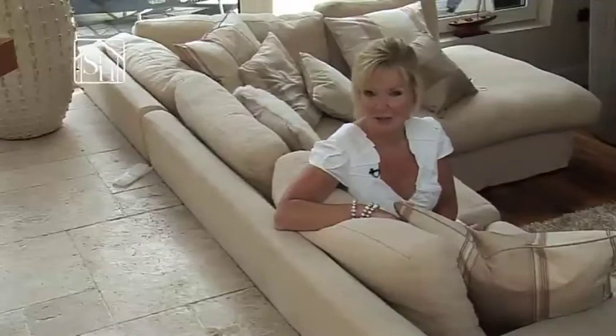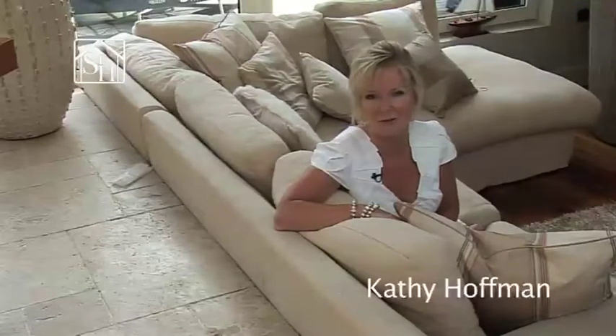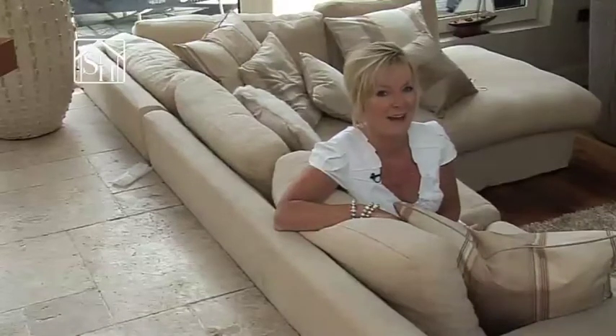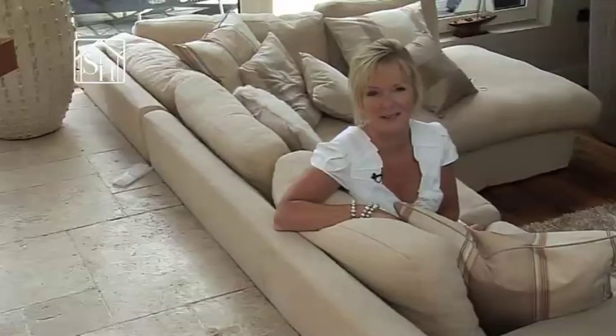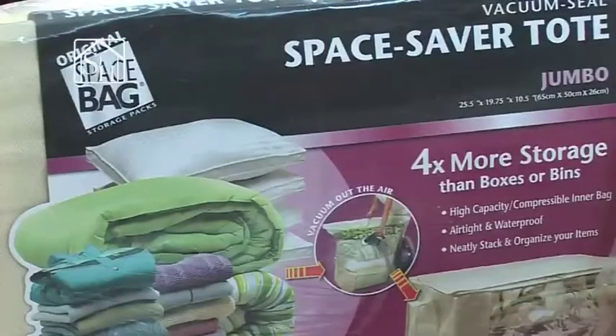Space is precious, especially as we're less inclined to move home these days — every inch of available storage space has to work so much harder for us. If you can't afford to build additional wardrobes, we have the answer. Your hot press and your wardrobes will never look the same again thanks to these fabulous space bags from spacebags.ie. Georgina, these seem to be the answer to all of our storage problems.